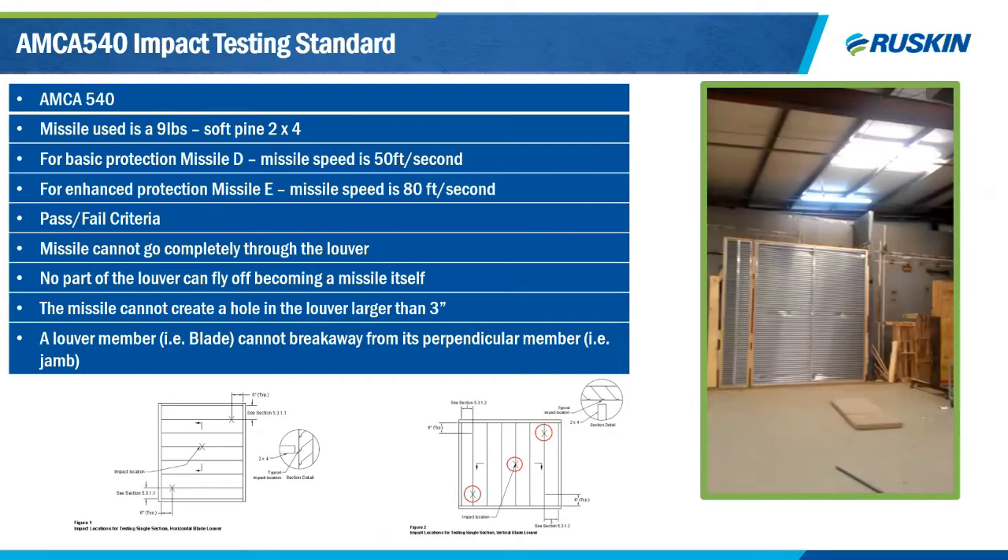Next, the AMCA 540 impact test — an impact standard developed around ASTM 1886 and 1996. This standard tells us how fast to shoot the louver, where to shoot it, and size requirements. There are two protection levels: Missile D, which is basic protection at 50 feet per second, and Missile E, enhanced protection at 80 feet per second. While the difference doesn't seem large, they are quite different in practice — Missile E is a hard test to pass.